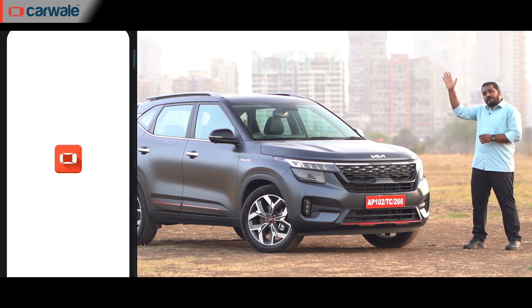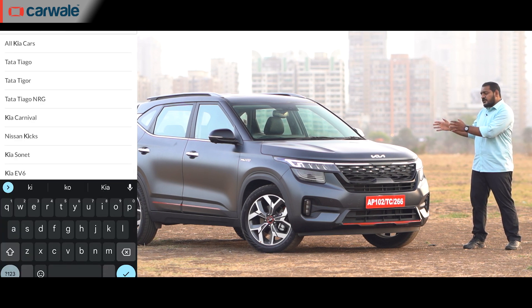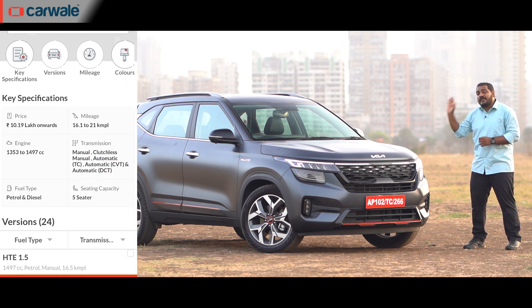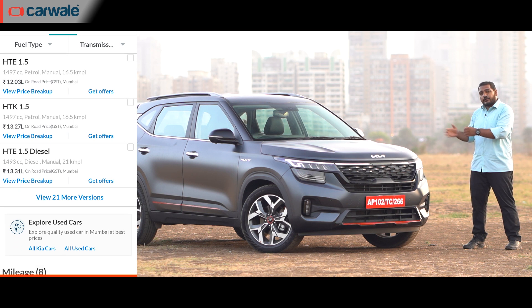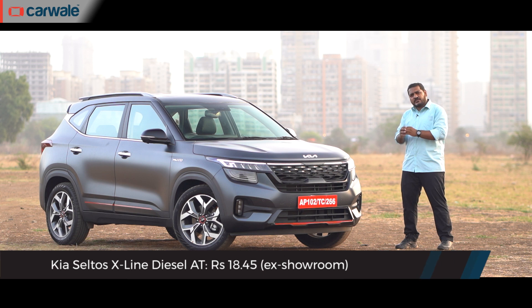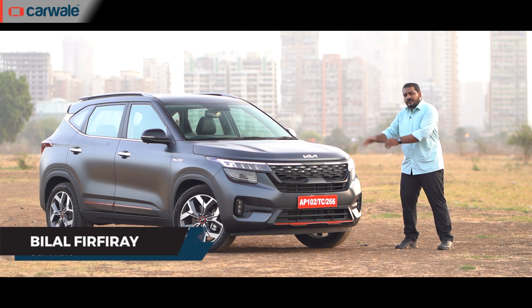Need more proof? You can visit our website www.carwale.com and check out the Seltos' model page — currently there are no less than 24 variants of the Seltos on sale today. But more importantly, what we have here is the top-spec, most expensive Seltos you can buy, called the X-Line.